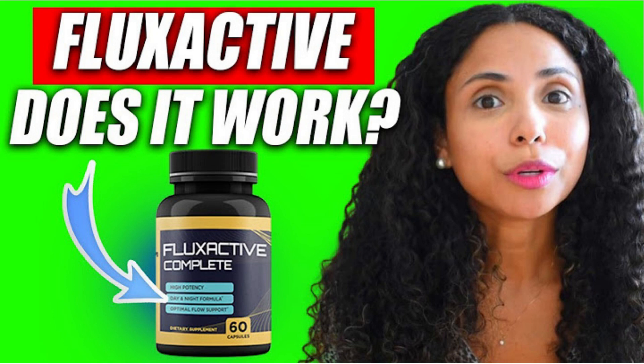Hi, my name is Julie. If you want to know more about Flux Active Complete and how to maintain a healthy prostate without surgeries or medications, today in this Flux Active Complete review, I'll tell you everything about this supplement that helps you with your prostate problems. I also have really important warnings, so stay with me and pay close attention to what I have to tell you.